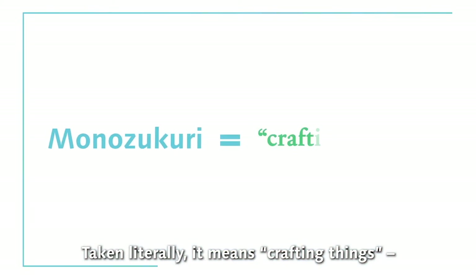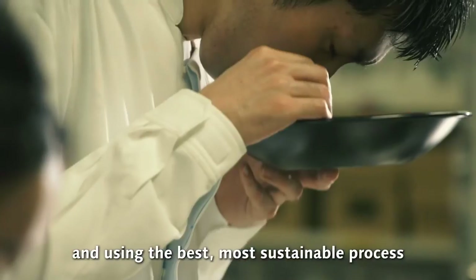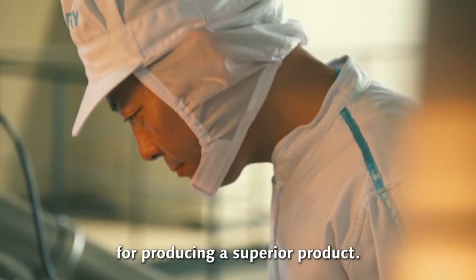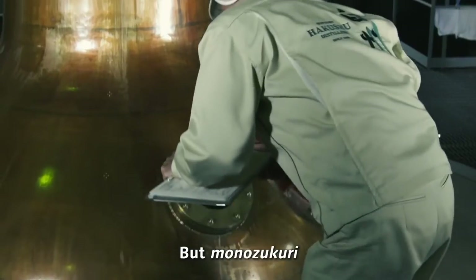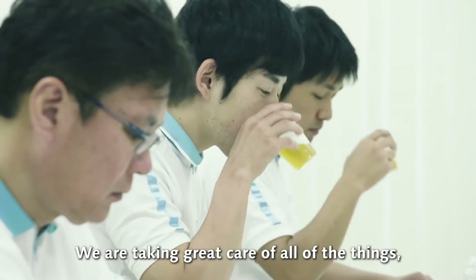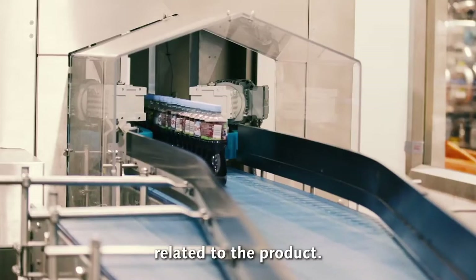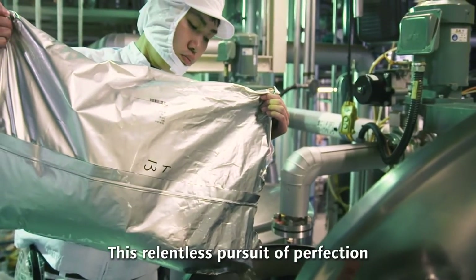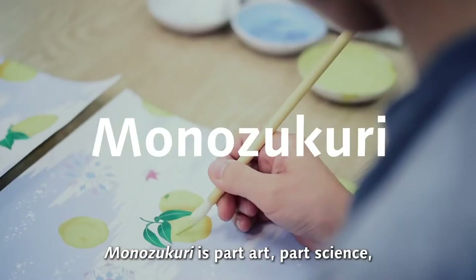Taken literally, monozukuri means crafting things. It means sourcing the finest raw materials and using the best, most sustainable process for producing a superior product — transforming the blessings of nature into products that bring joy and happiness to those around us. But monozukuri also incorporates the intangible aspects of making: taking great care of all matters related to quality and the product. Monozukuri is part art, part science, part craft, and 100% of what we bring to everything we make.